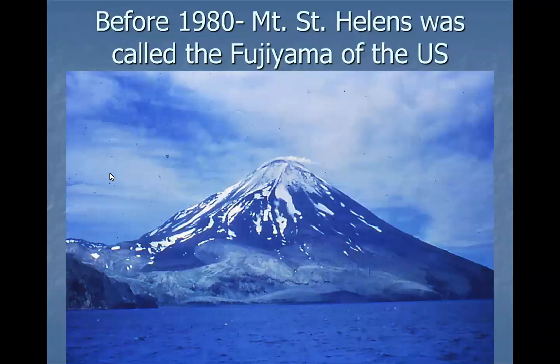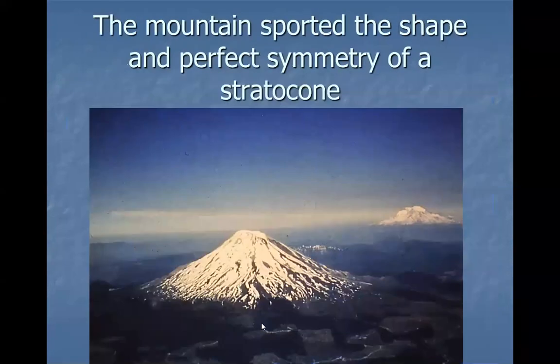Before 1980, Mount St. Helens was called the Mount Fujiyama of the U.S. because it had the perfect stratocone shape — a perfect cone shape. That told geologists studying it that it was a young volcano. In fact, it was predicted that it would erupt in the late 70s. You can see Mount St. Helens in the foreground, and in the background Mount Rainier, which is much more rumply looking because Mount St. Helens has that young, perfectly symmetrical shape.